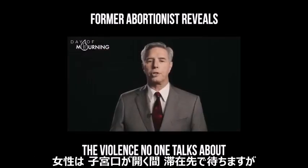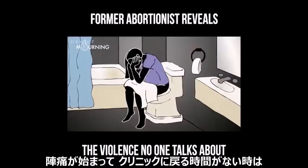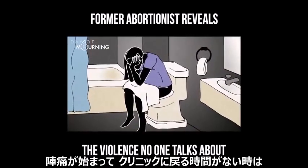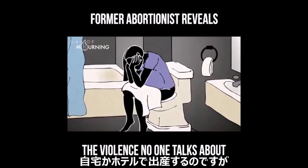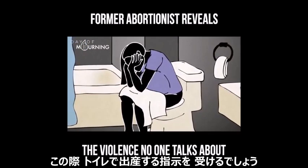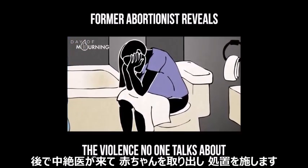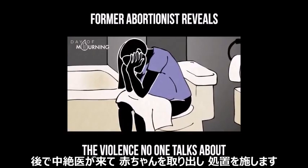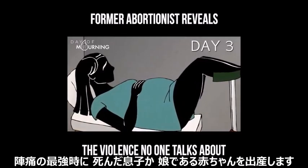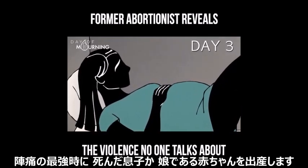The woman then goes back to where she is staying while her cervix continues to dilate. If she goes into labor and is unable to make it to the clinic in time, she will give birth at home or in a hotel. In this case, she may be advised to deliver her baby into a bathroom toilet. The abortionist then comes to remove the baby and clean up. If she can make it to the clinic, she will do so during her severest contractions and deliver her dead son or daughter.